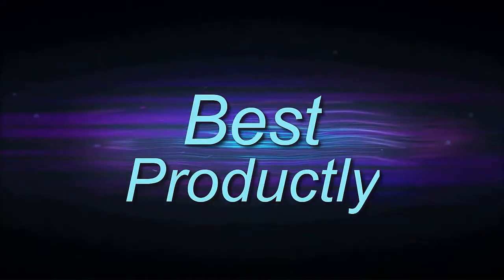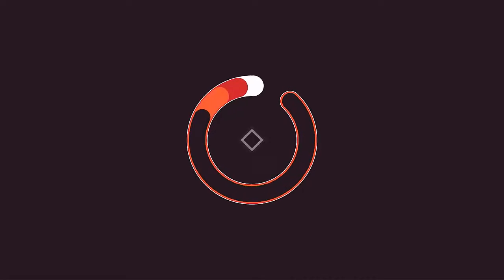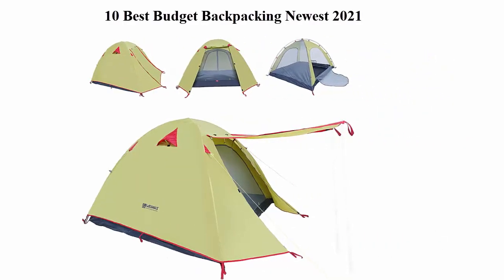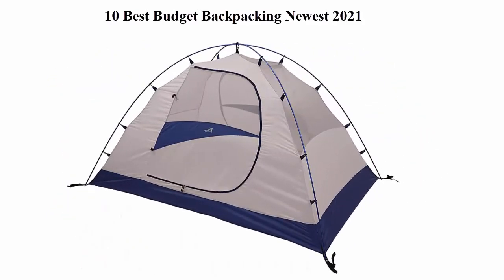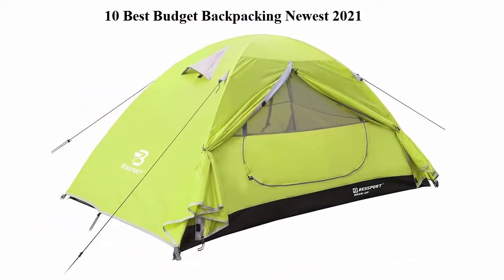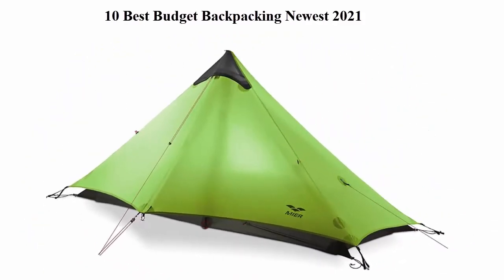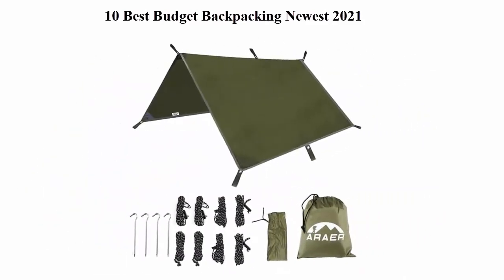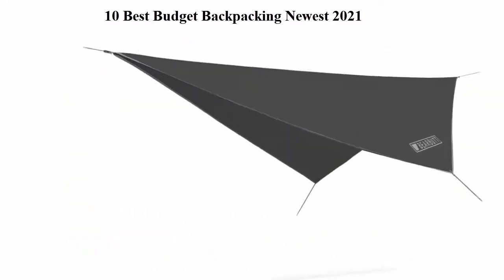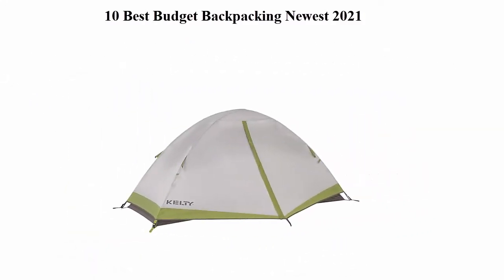Welcome to Best Prodigly. 10 Best Budget Backpacking in 2021. We are going to check out the top 5 best budget backpacking options currently available. This list is based on personal opinion, trying to list them based on their price, quality, durability and more. If you want to see their price and find out more information, you can check out the link down in the description and comment section below. Let's get started.